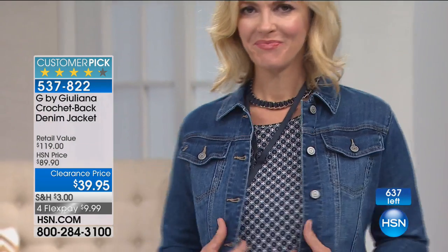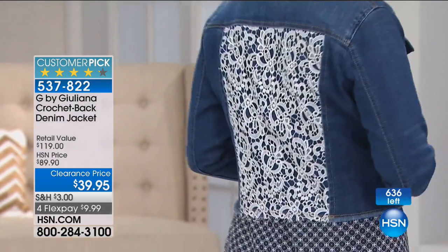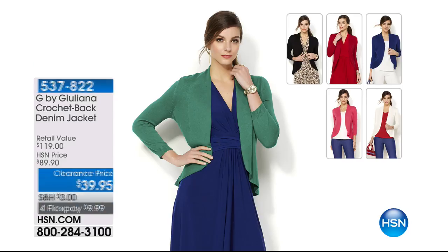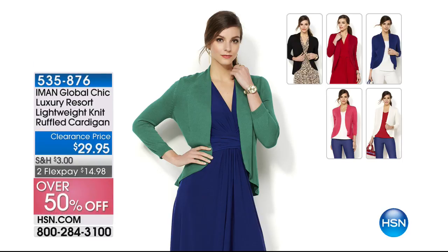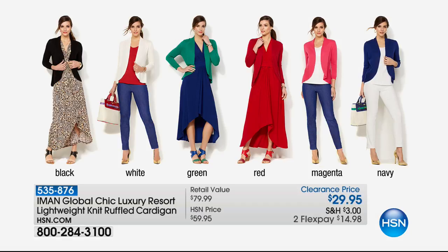Coming up, we have a great sweater — some good layering pieces in this show. The Iman cardigan, another must-have, this one is the lowest price ever. I bought it at full price and I've been wearing it all over the place. It's 535-876. Very flattering on — all colors are available. You can get a black, a white, and then play from there: black, white, red. Are you a pink girl? You could do black, white, and pink.